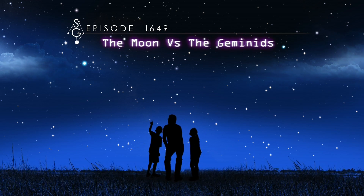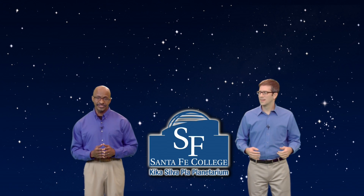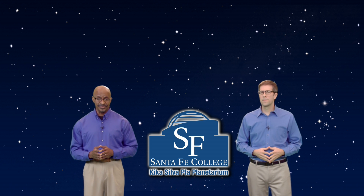The moon versus the Geminids. Welcome to Stargazers. I'm Dean Regas, astronomer from the Cincinnati Observatory, and I'm James Albury, director of the Kika Silva Pla Planetarium in Gainesville, Florida. This week we're going to answer a question from one of our viewers: John Zimmerman of New Jersey writes, 'Dear Stargazers, I've seen a lot of meteor showers and I've always wondered, why are some meteor showers better than others?'